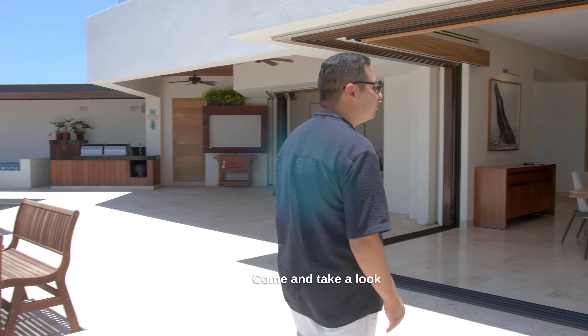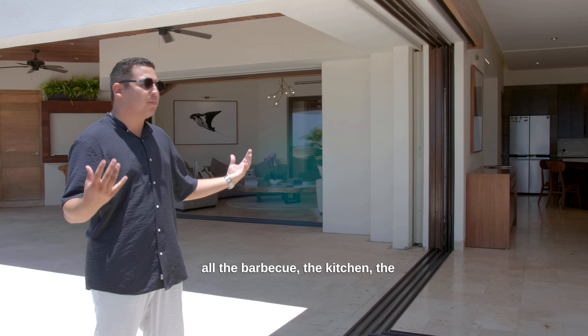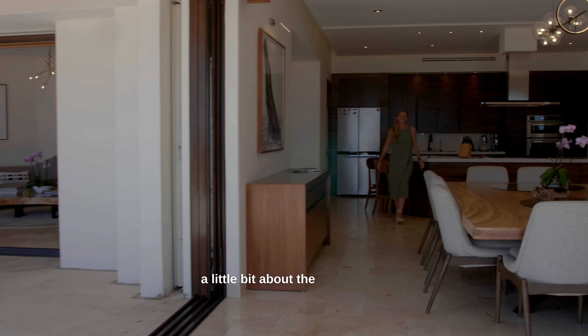Come and take a look so you can enjoy all the living space. It really blends in with the outdoor, which is all the barbecue, the kitchen, the pool, the living. Now, follow Gabby so she can tell you a little bit about the interior of this house.